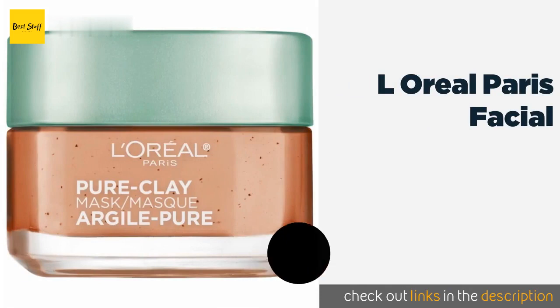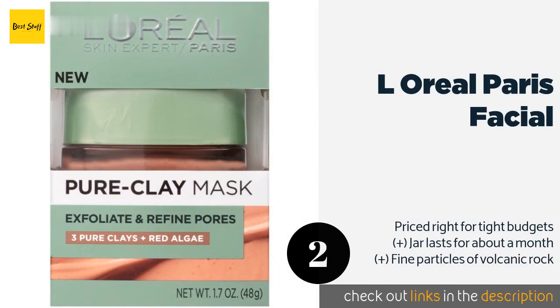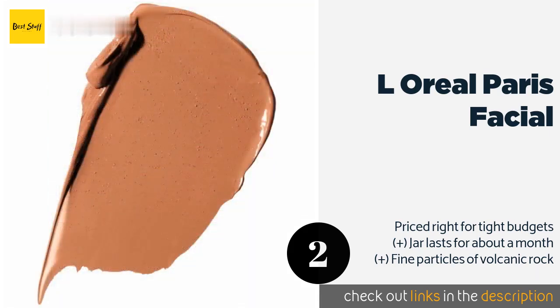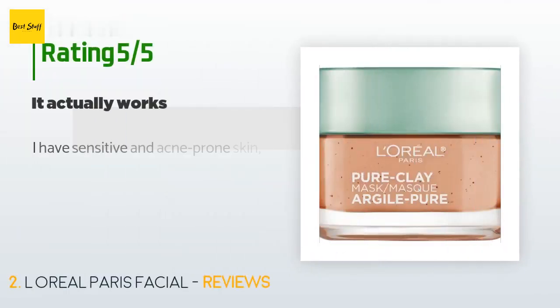The second product is L'Oréal Paris Facial. L'Oréal Paris Facial uses three clay types and red algae sourced from France to assist with exfoliation and pore refining. This is a solid choice if you're looking to brighten a dull complexion or get rid of dead skin cells. The price is approximately $13. This product has an average of 4.5 stars from more than 1,822 customer reviews.